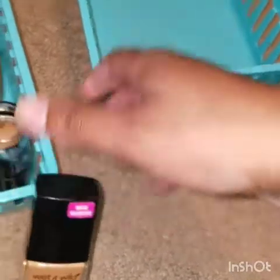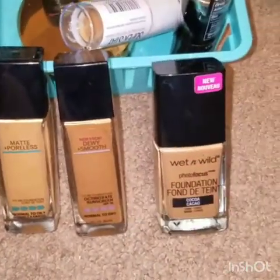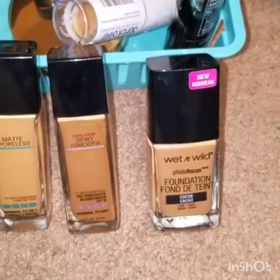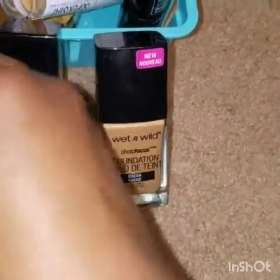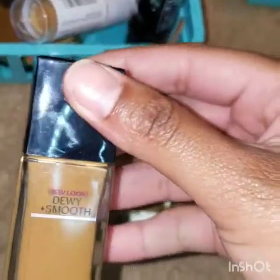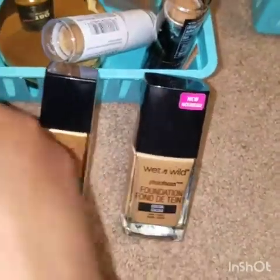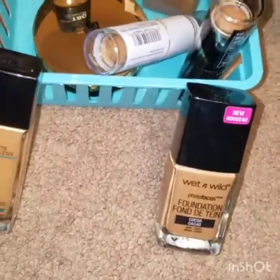Here are my Wet n' Wild and my Maybelline Fit Me foundations. I told you I do like the formulas — the previous colors were just too dark. I'm in the color Coco in the Wet n' Wild and 335 in the Matte and Poreless. This 355 actually needs to go over to the throwaway pile because it is too dark, and I didn't like the dewy formula — I felt like it made me really oily. So that goes in the throwaway pile.